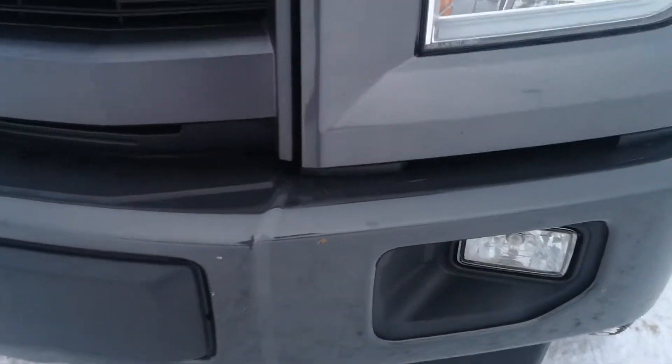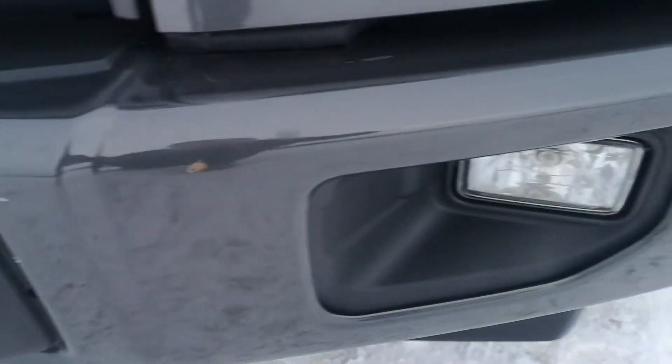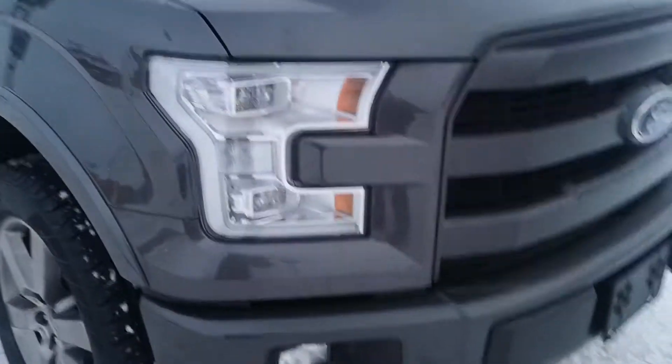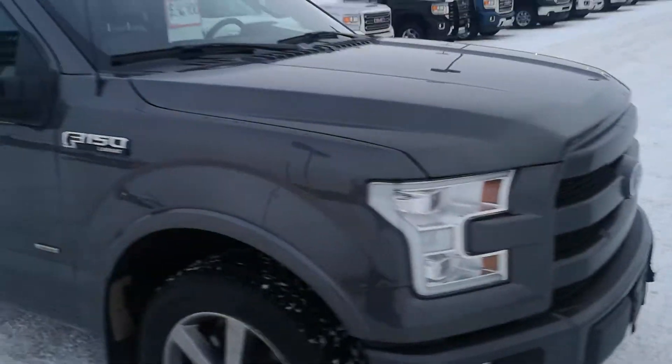Going to go over a little bit of a detailed video, show you stuff like little rock chips like that. Overall, the truck's in very good shape. Front end, just a couple of those. There's another little one down here, so very good shape that way.